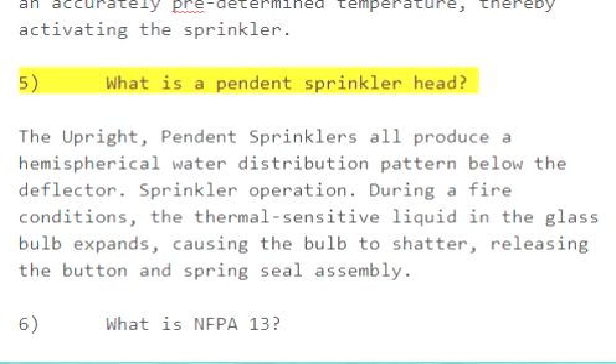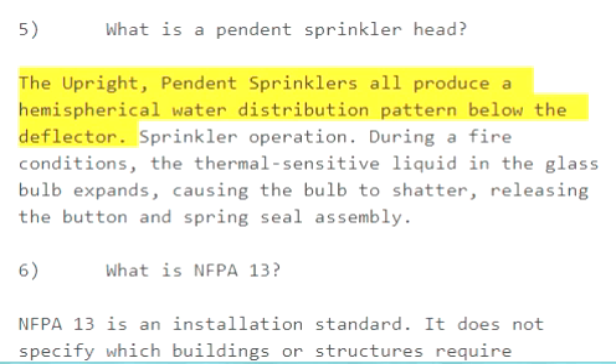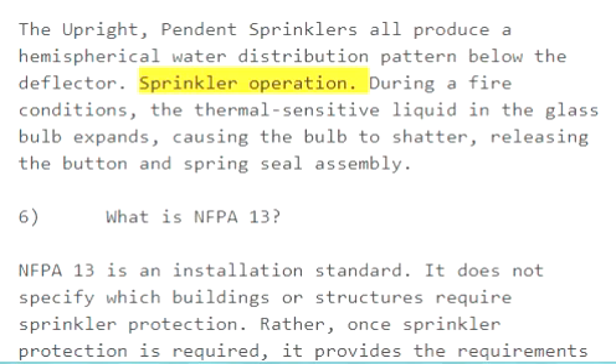Question 5: What is a pendant sprinkler head? The upright and pendant sprinklers all produce a hemispherical water distribution pattern below the deflector. During fire conditions, the thermal-sensitive liquid in the glass bulb expands, causing the bulb to shatter, releasing the button and spring seal assembly.